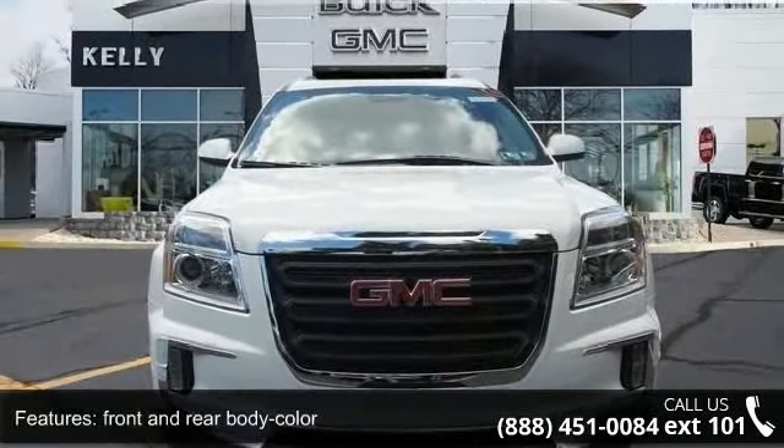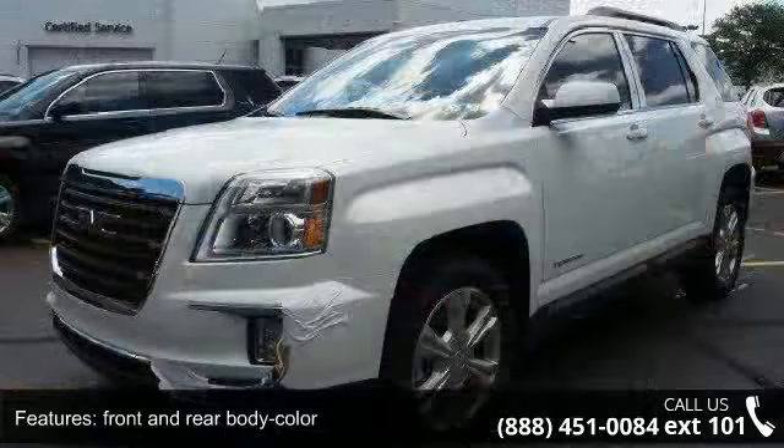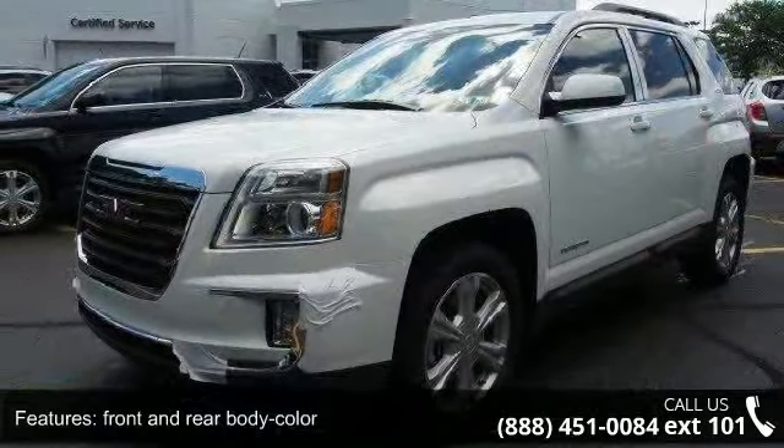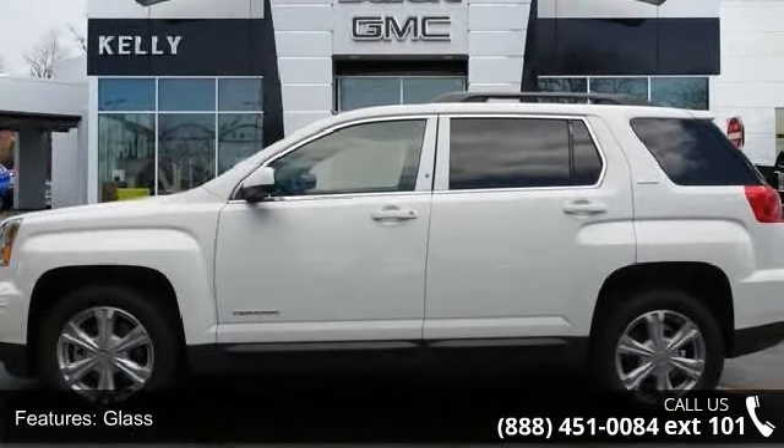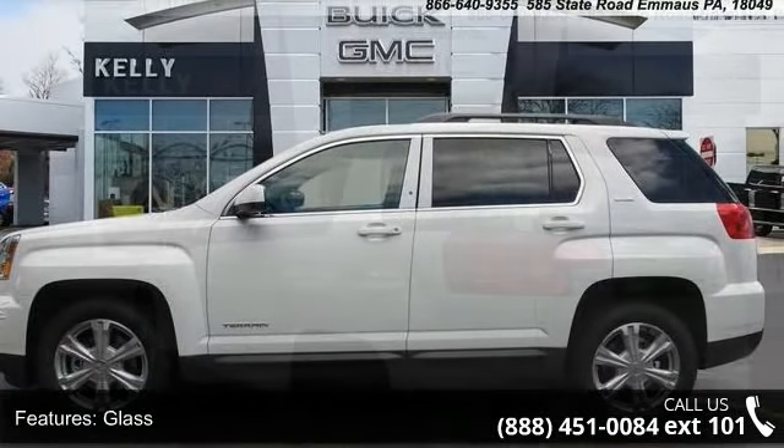Enjoy these notable features: front and rear body color, body color glass, charcoal with chrome surround grille, halogen projector headlamps, and a rear manual liftgate with fixed glass and luggage rails.